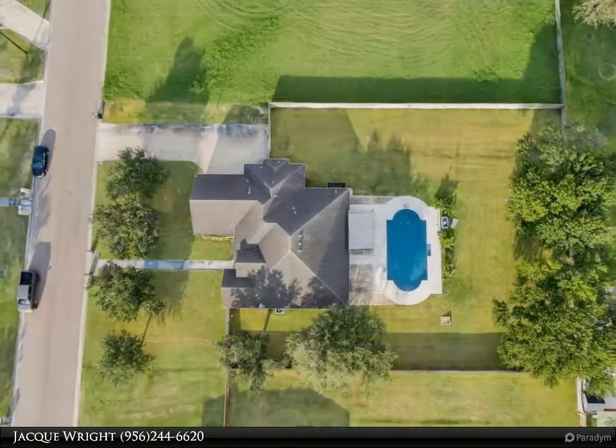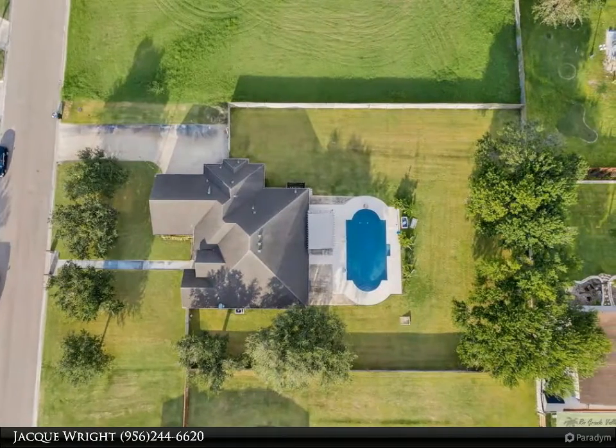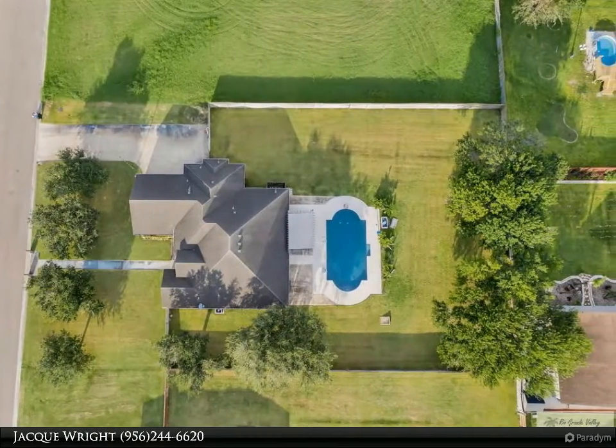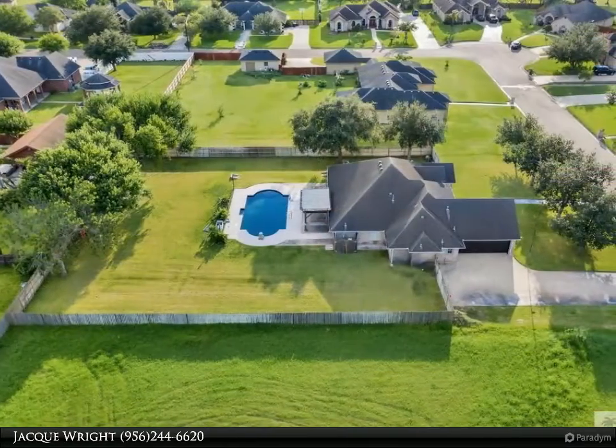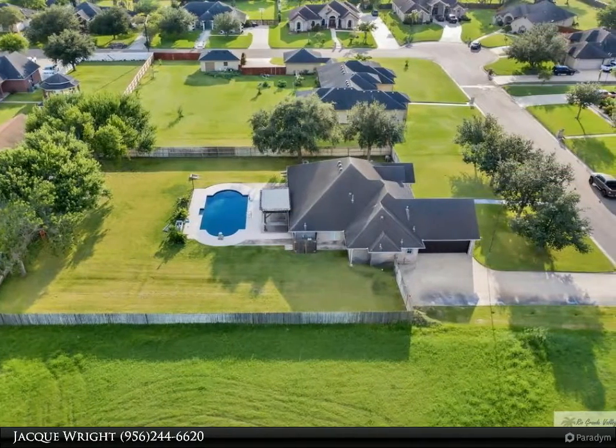In addition to the home itself, this property sits on a little over half an acre and has a sprinkler system, a pergola, and a screened-in porch to entertain your guests.